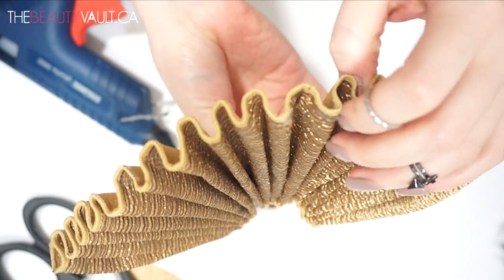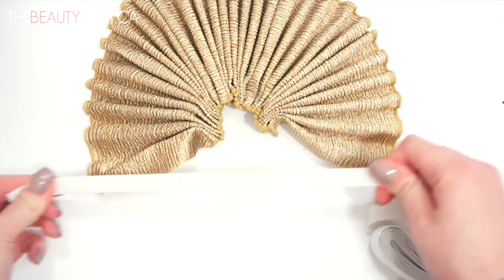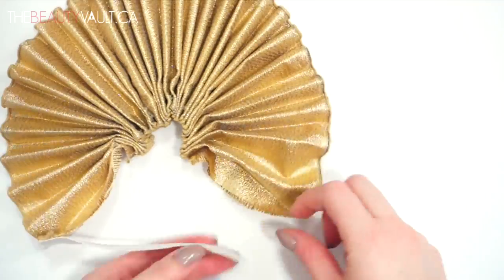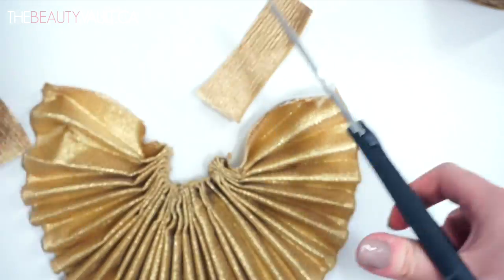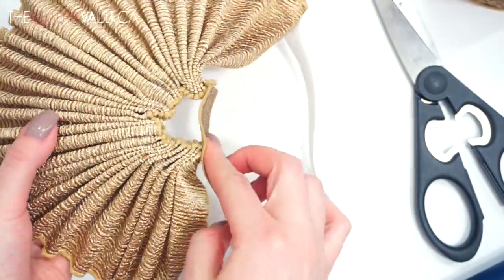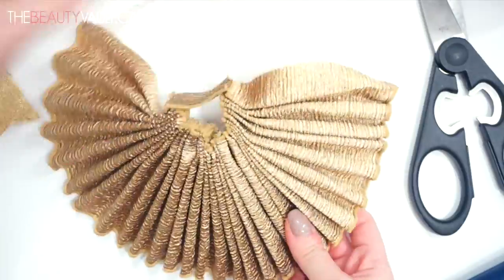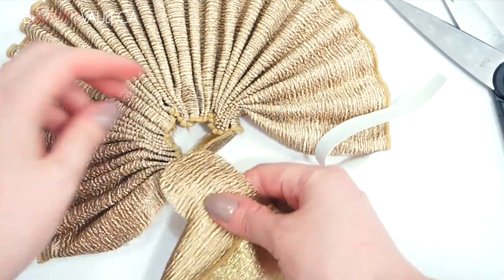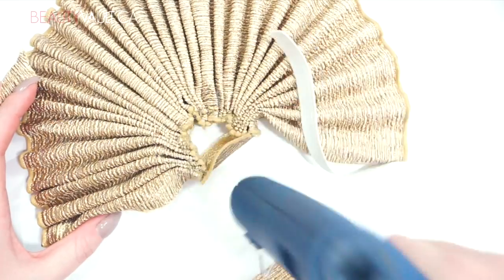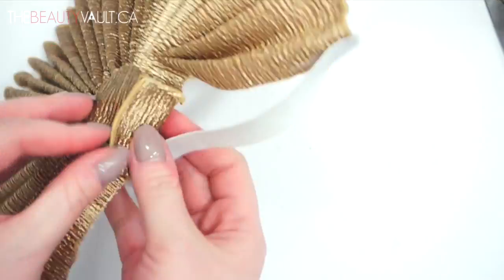Now I'm just gluing the two pieces together to make one giant collar. To keep this around my neck, I'm gluing a piece of elastic to one side — measure the elastic to your neck first — and I'll be putting a safety pin on the other side. Lastly, I'm covering up the center part with a little bit more ribbon for aesthetic purposes.